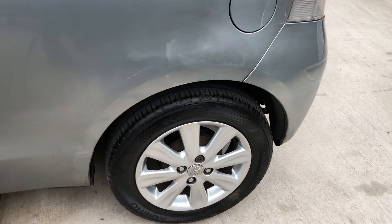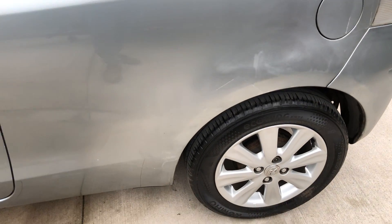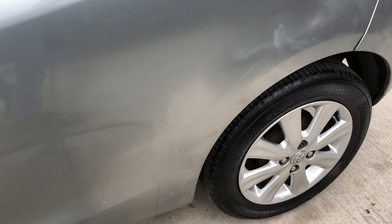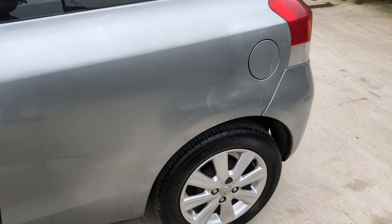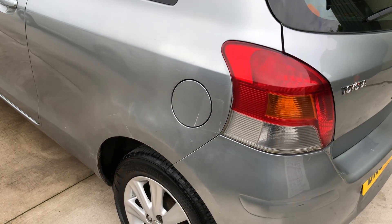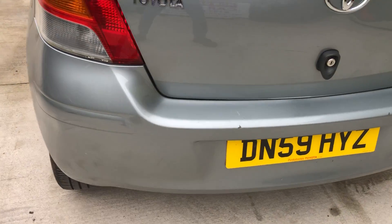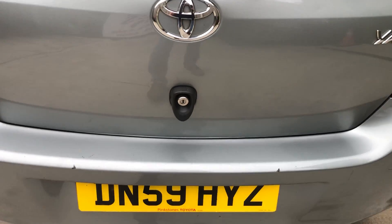There's some paintwork on the nearside rear quarter — somebody's done a DIY job, so not the best. A few little scratches on the rear bumper but nothing too serious.